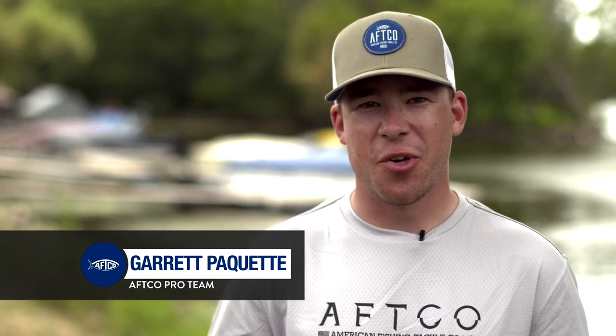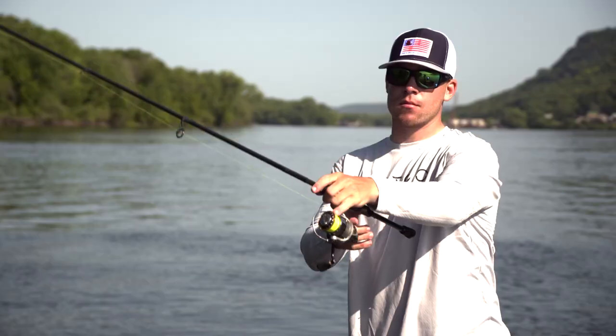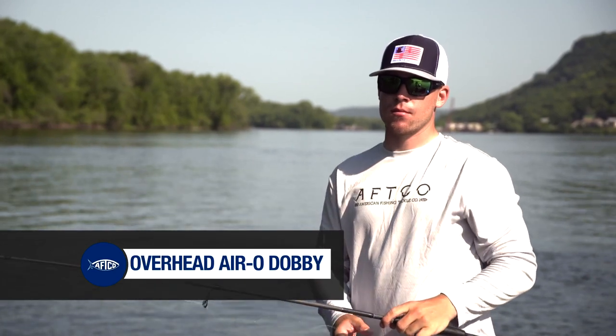What's up guys? Garrett Pawkett here. I want to share with you a new product coming out this year from AFCO. This is the Overhead Aerodobby Long Sleeve Performance Shirt.